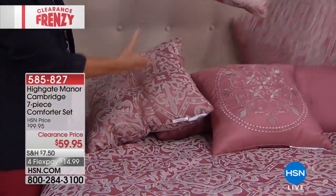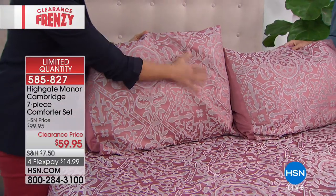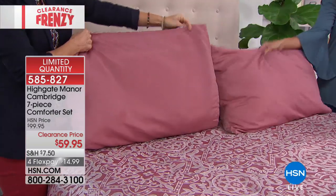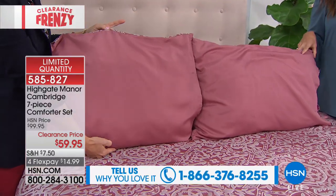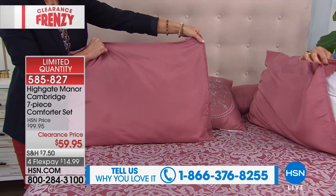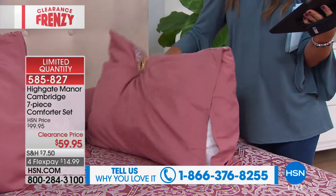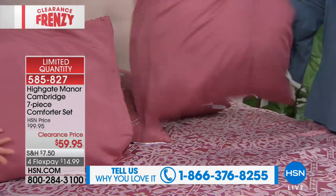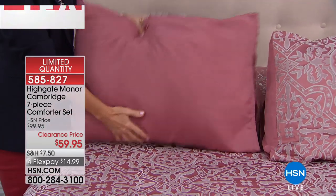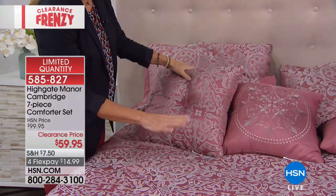Then next are the two standard pillow shams — with the twin you'll receive one, with other sizes you'll receive two. That beautiful woven Jacquard medallion pattern goes right back to the comforter. On the reverse side they have an envelope opening that's off to the side rather than right down the center, so you can reverse these without a visible gap. That makes so much more sense because a lot of times the opening is right in the middle. This versatility means you can make it look like two different beds if you wanted to switch one out for the seasons.